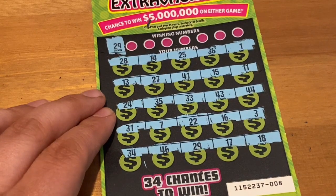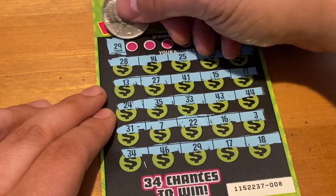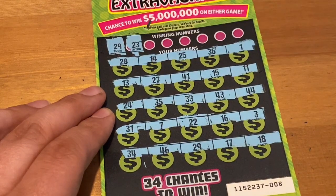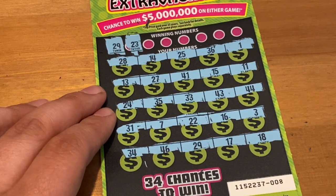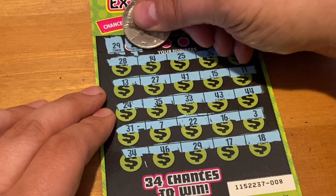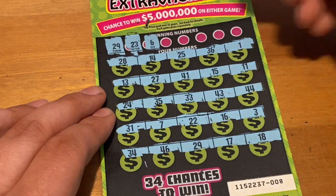First number up is a 29 and we got it! All right, so this is a winner - it's a great way to start off the session. See if we got some helpers to go along with it. Next up is 23 - nope, no 23. How about a 6? No 6.